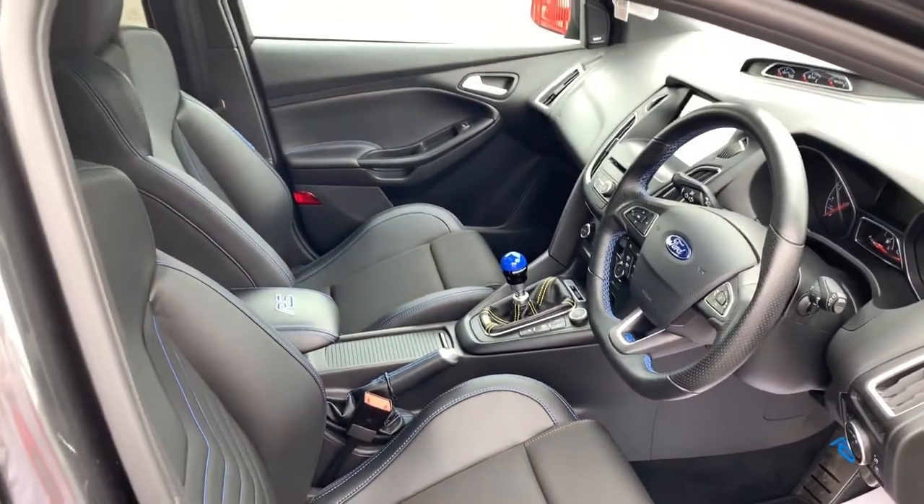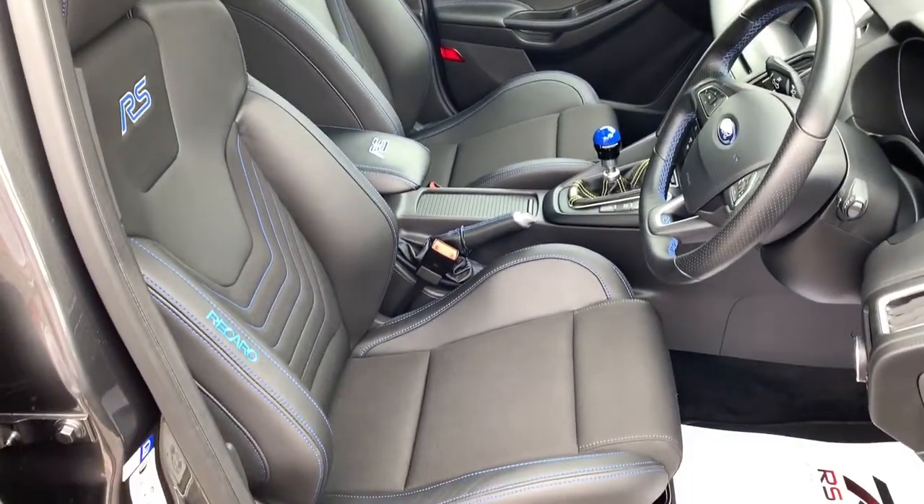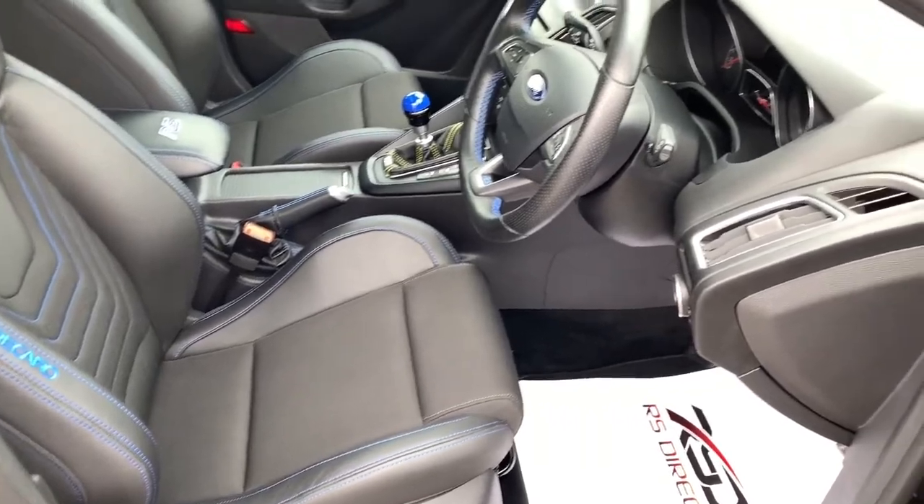Moving on into the interior, again a few nice additions — the centre armrest there with the RS stitching.